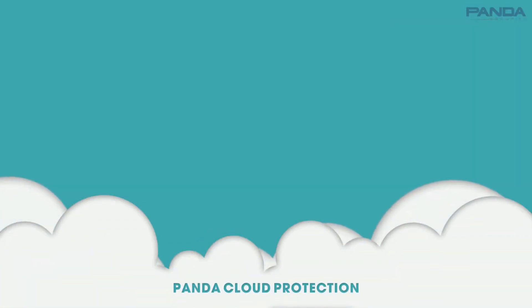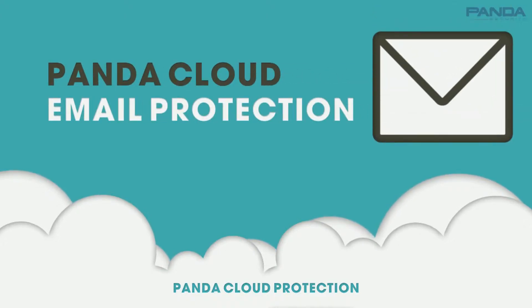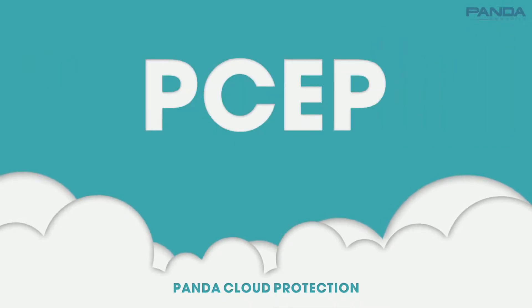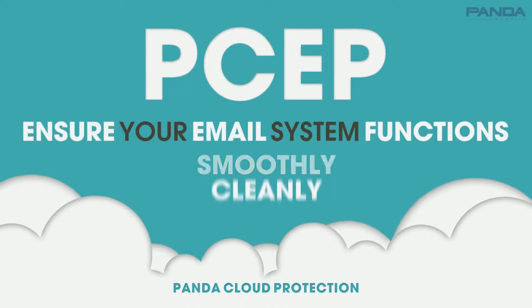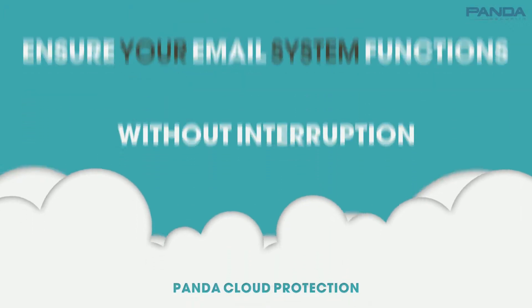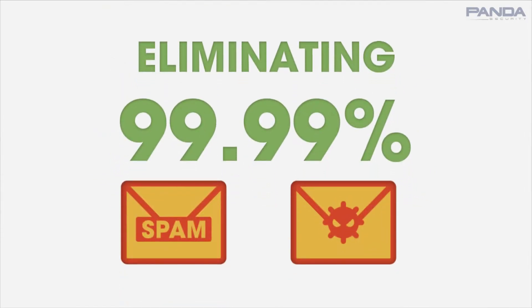And now, we're introducing a simpler approach to clean mail service: Panda Cloud Email Protection. Delivered by and managed through the cloud, Panda Cloud Email Protection — PSEP — is the most cost-effective way to ensure your email system functions smoothly, cleanly and without interruption, eliminating 99.99% of spam and malware from emails.